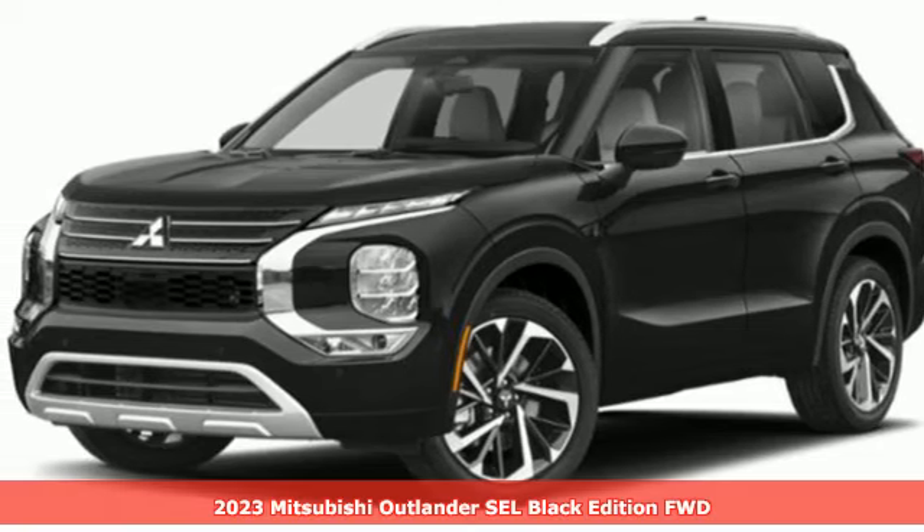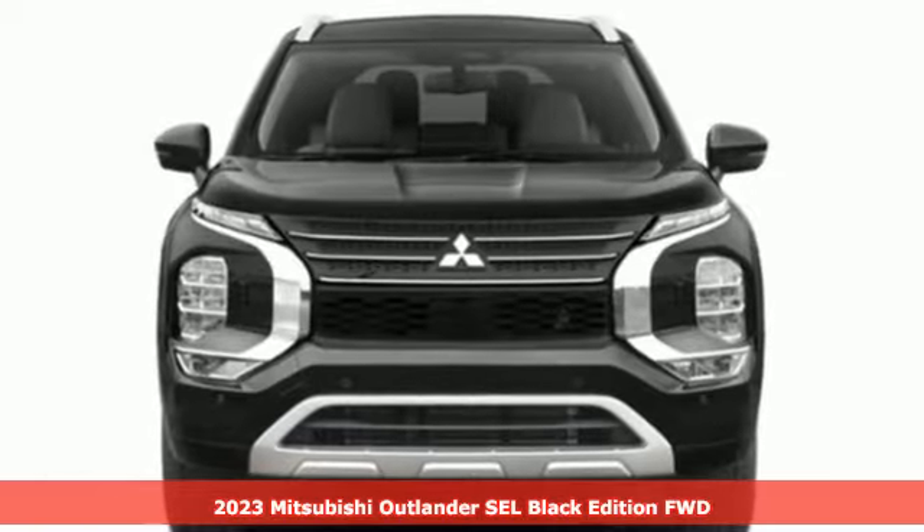Here's a new 2023 Mitsubishi Outlander. Find your own lane in a Mitsubishi.